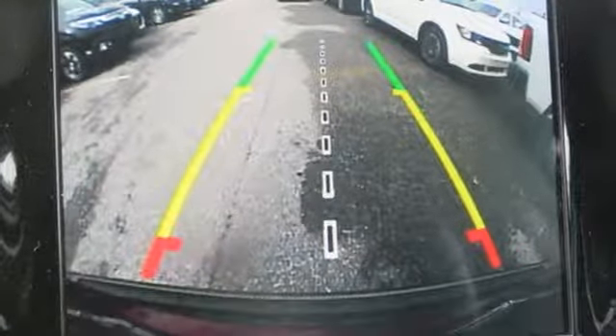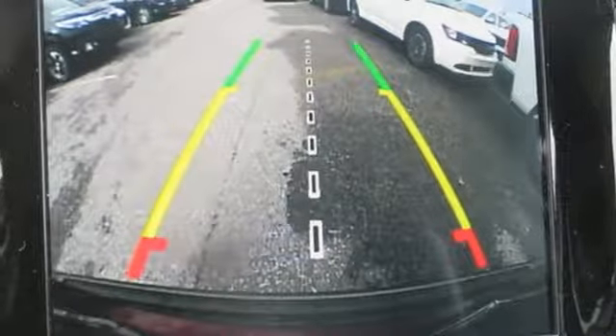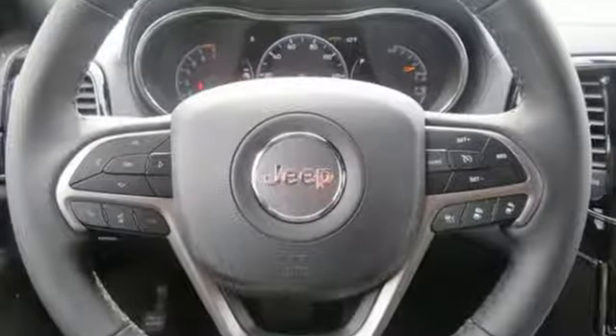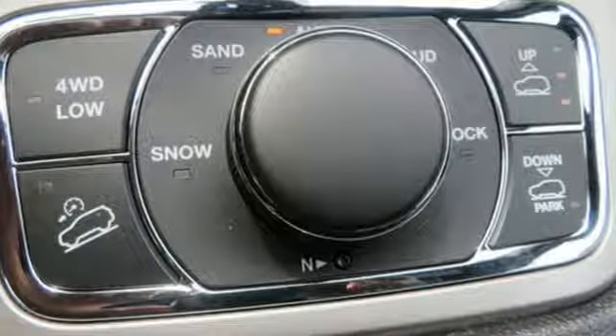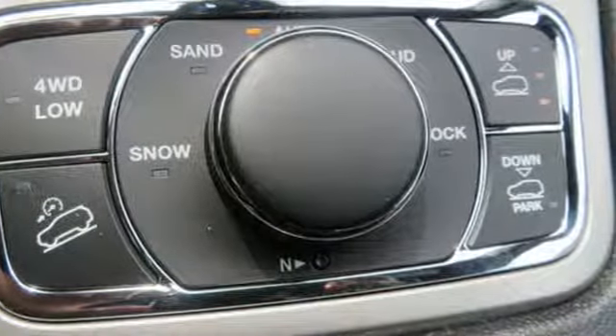Features include streaming audio, power heated mirrors, heated and ventilated leather bucket seats, configurable instrument gauges, doors and push button start proximity key.